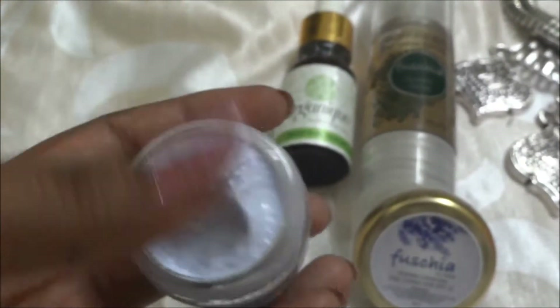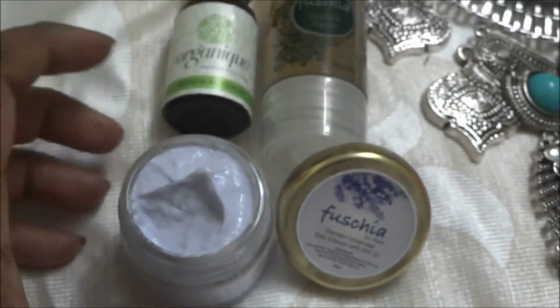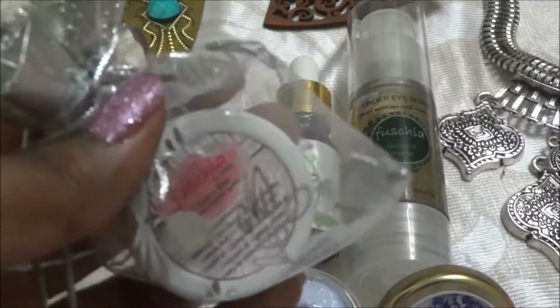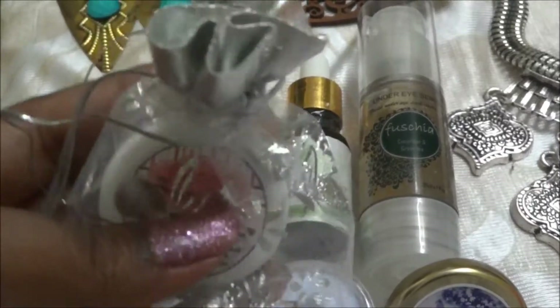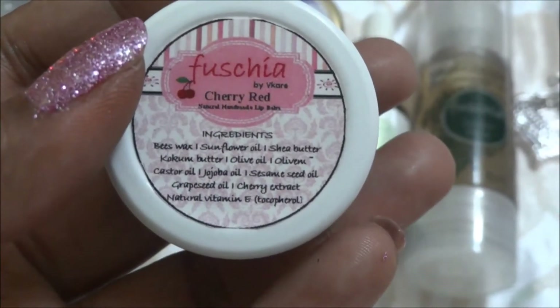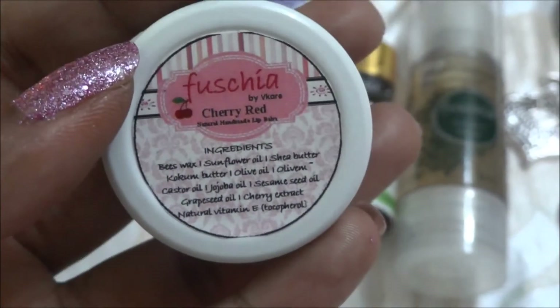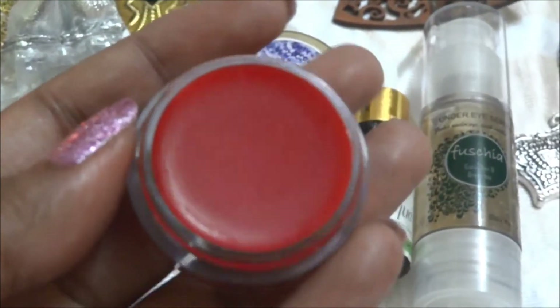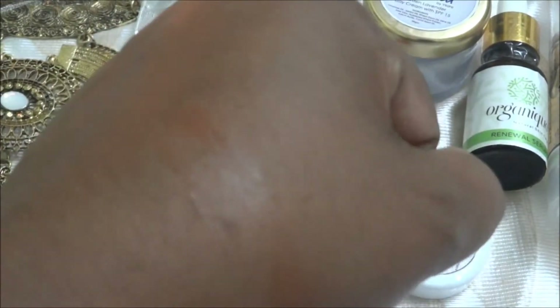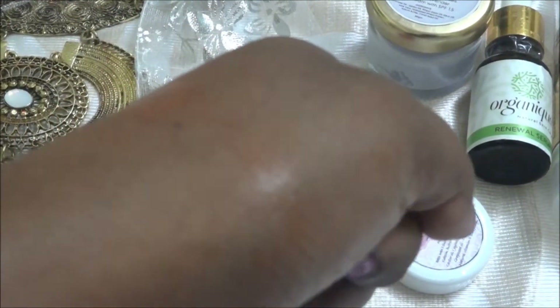There's also a lip balm — a handmade lip balm — the Fuchsia Cherry Red Lip Balm in a cute little pot. It looks like cherry. I wasn't sure if it was tinted, but it's only very lightly tinted; you can see I've applied it on my skin. The lip balm retails at 225 rupees.